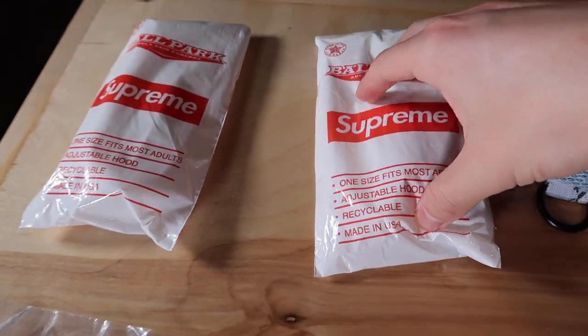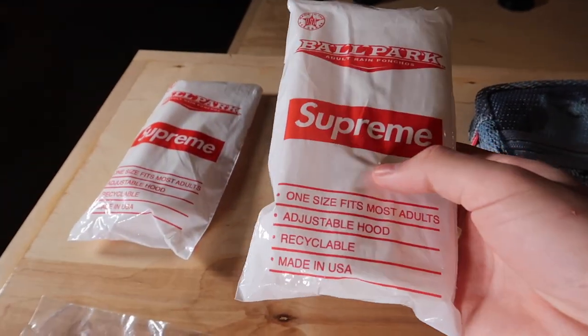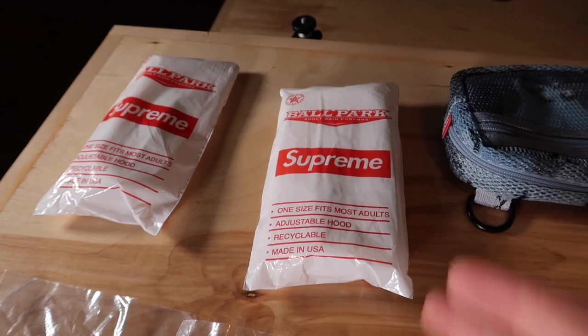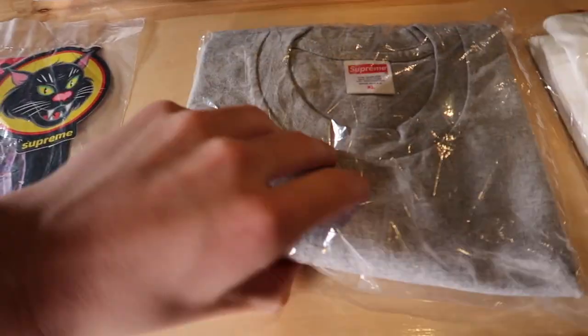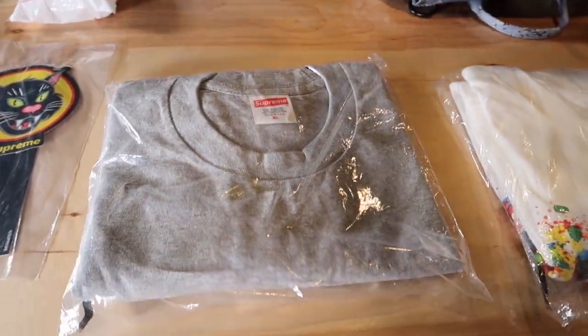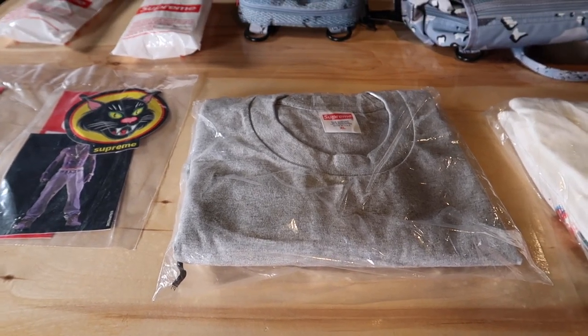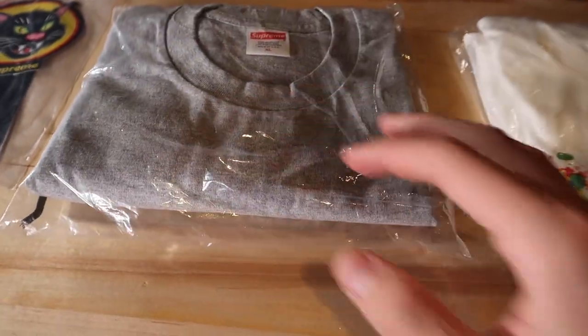I got two of the ponchos since I made two separate orders, and I will be reviewing this poncho in the future so make sure you're subscribed. Then I'm going to start off with the two t-shirts I got. First one was the gray Supreme Shop tee in extra large — that's my size. I really wanted the red tee but wasn't able to get it since it sold out faster. Gray was my second favorite color so I'm happy to get this one.